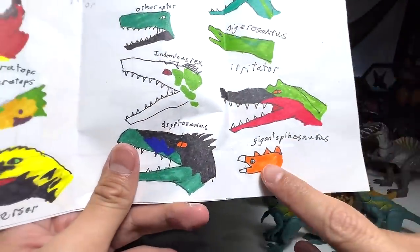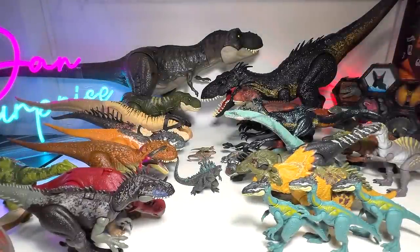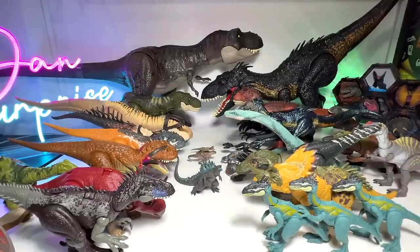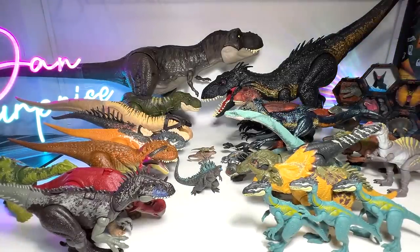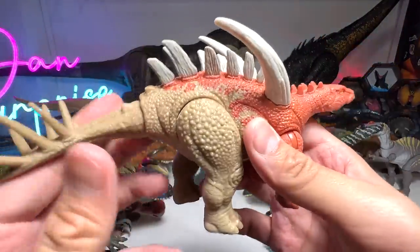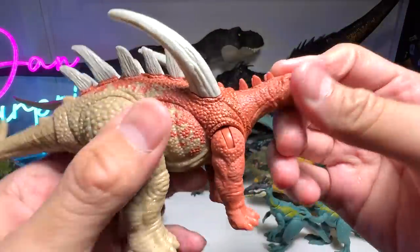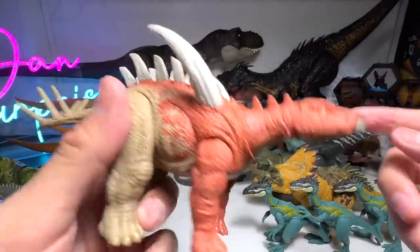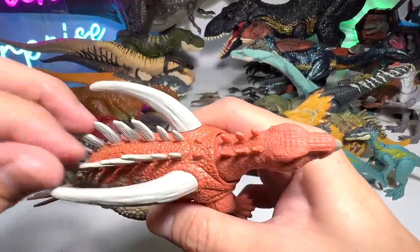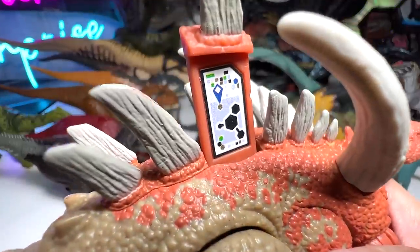Next we take a look at the Gigantspinosaurus. Many of you may not know that despite the name sounding like Spinosaurus, it's actually a Stegosaur. This is from the Strike Attack — you can see it looks like a Stegosaurus but has more spikes.